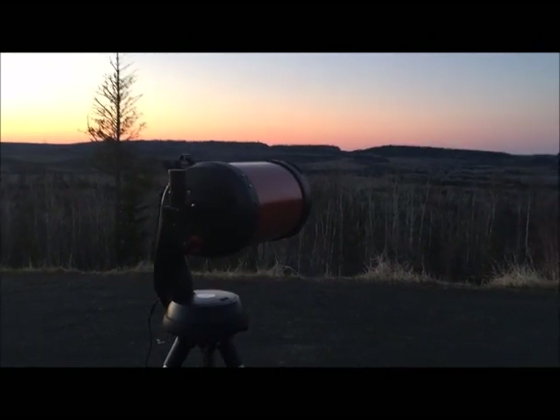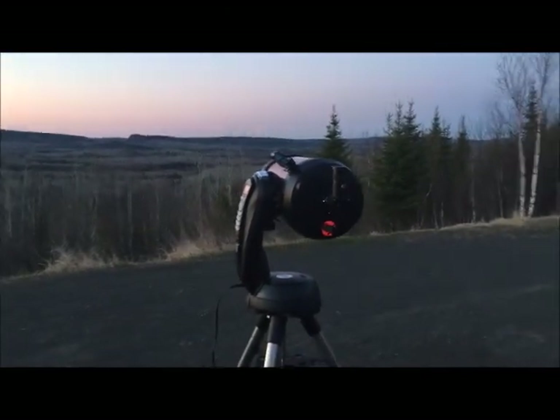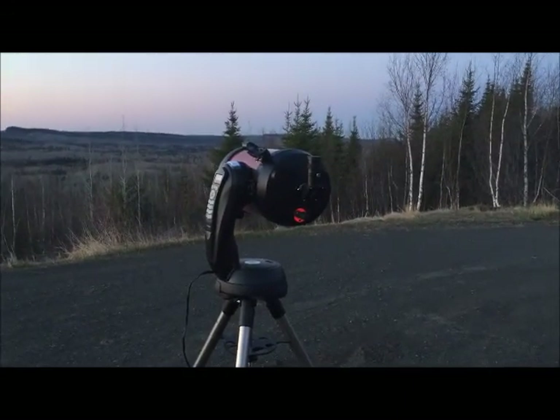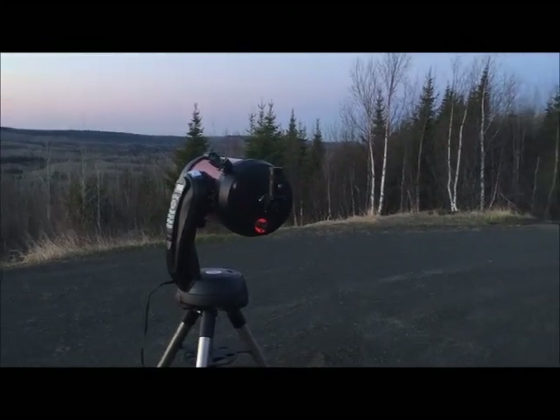I don't have my wedge built yet. I see some guys online or on YouTube that have built some wedges for their setup. So I don't have an equatorial mount — I probably won't be able to track real well. We'll see what I can do.